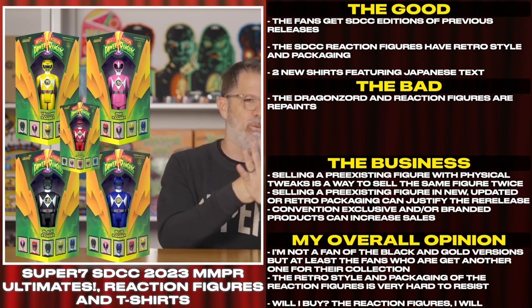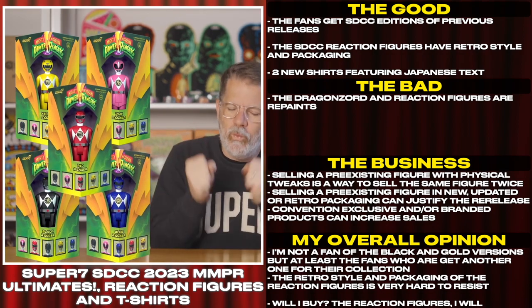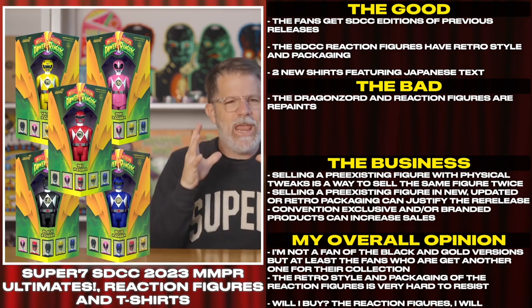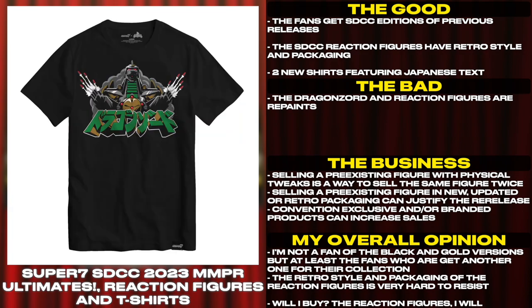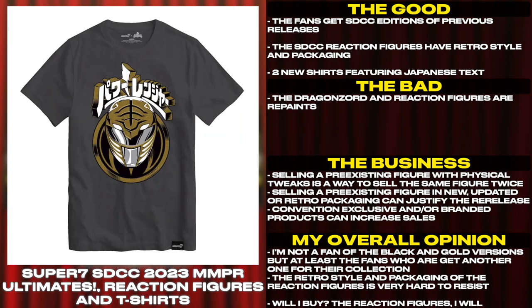The Dragonzord and reaction figures are repaints. Selling a pre-existing figure with physical tweaks is a way to sell the same figure twice. Selling a pre-existing figure in a new, updated, or retro packaging can also justify the re-release.